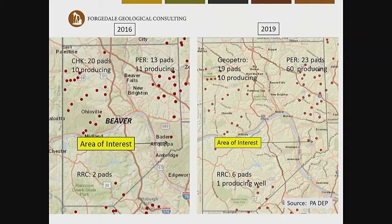Comparing the two time shots — 2016 and 2019 — here's Penn Energy: in 2016, there were 13 pads with 11 producing wells; we're now at 23 pads with 60 producing wells. Most of the development is north of Economy Borough. Now there are three pads in Economy Borough where before there was just one. Range Resources goes from two to six pads. Chesapeake had 22 pads but sold to Geo Petro, which now has 19 pads and 10 producing wells.